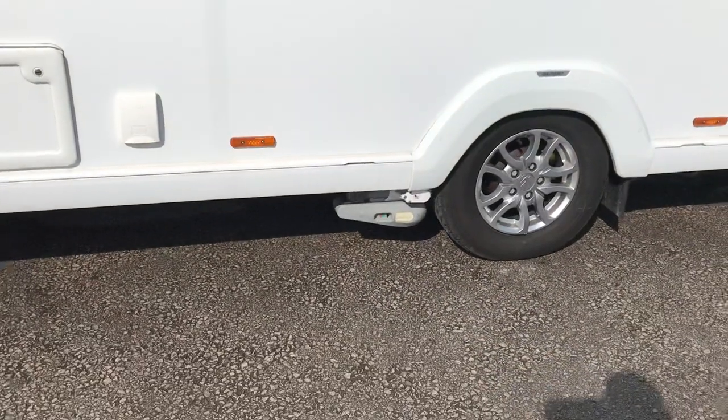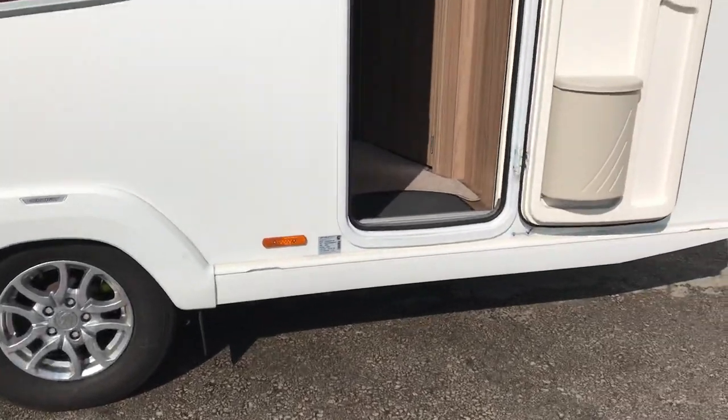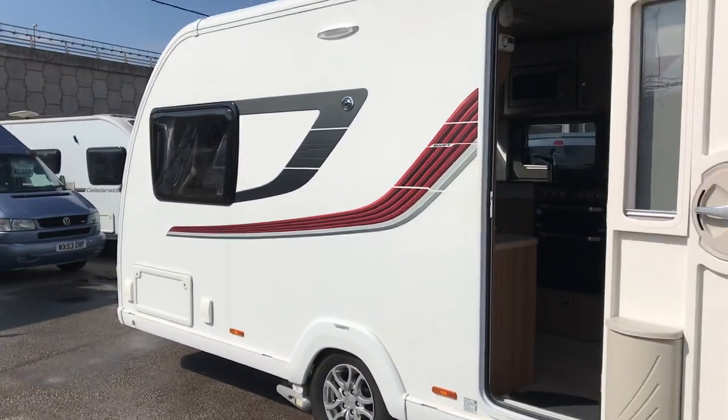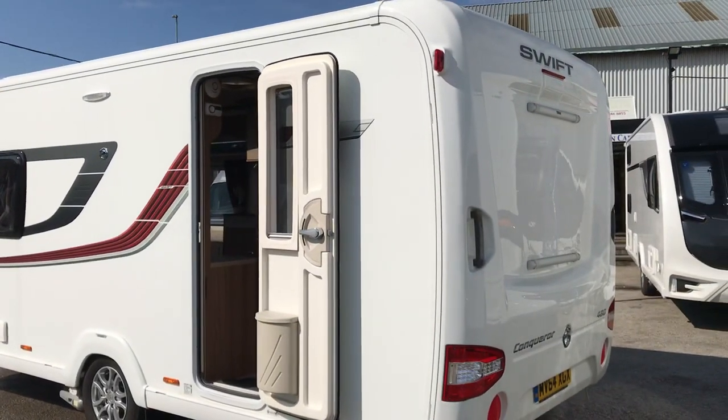It's fitted with an automatic evolution mover, solar panel on the roof, and it's even got the bike rack fixings on the back as well.